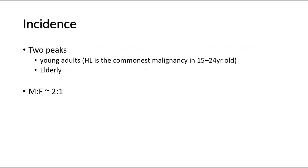Regarding the incidence of Hodgkin's lymphoma, there are two peaks — young adults and elderly — who are more commonly affected. For young adults, Hodgkin's lymphoma is the commonest malignancy among 15 to 24-year-olds. The second peak is in the elderly. For the male-to-female ratio, it is more commonly seen in males, where the ratio is 2-to-1.